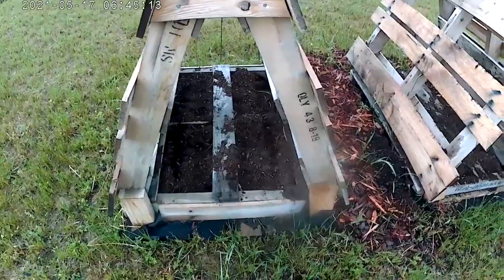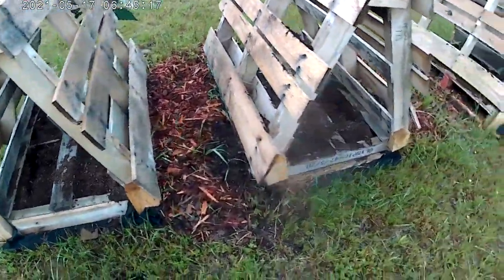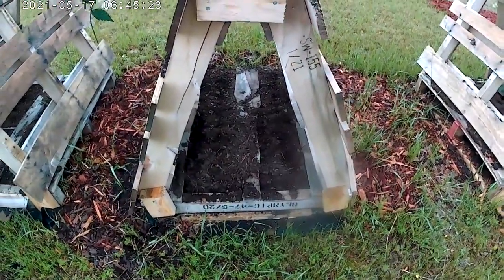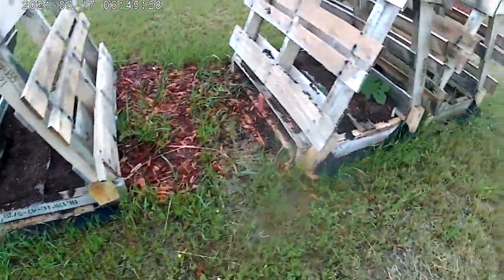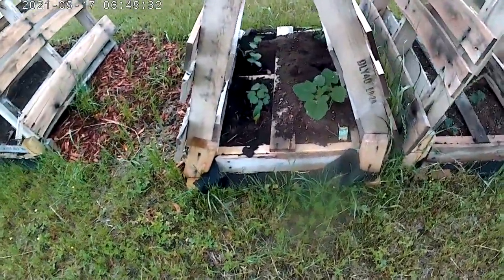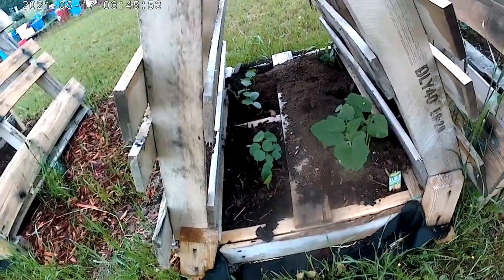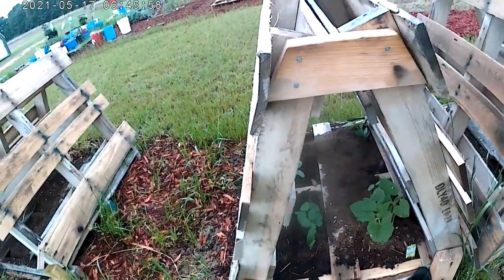I went ahead and planted the rest of my yellow crookneck, and I think some green squash — I think it's some kind of hybrid zucchini. We'll see what comes up. Some of the seeds I planted are already up. My nasturtiums that are going to climb these A-frames are up too.